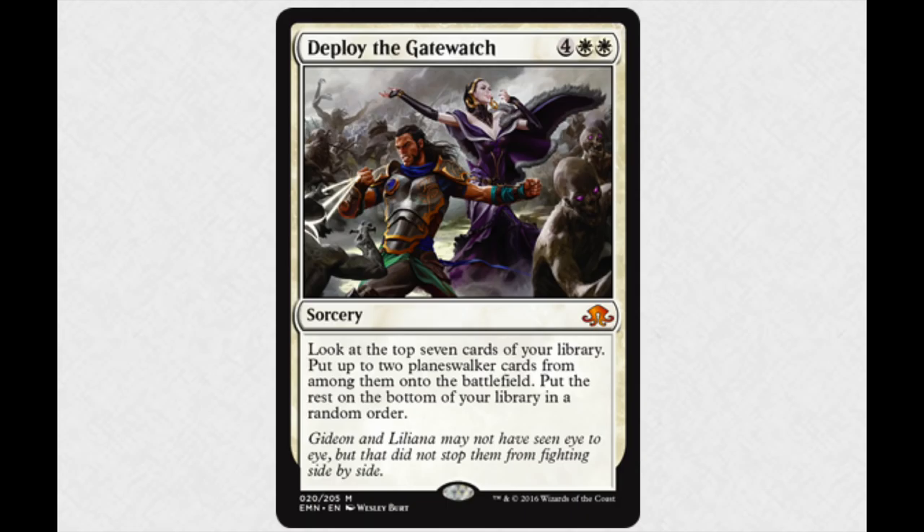Gideon is probably one of the stronger planeswalkers. Nicholas will probably be very good too. Any planeswalker that costs a lot — you want to use this card to essentially tutor it. It's like Collected Company except for planeswalkers. You will also get two benefits from whatever 'oath' you have out, which will trigger — it's very, very good.